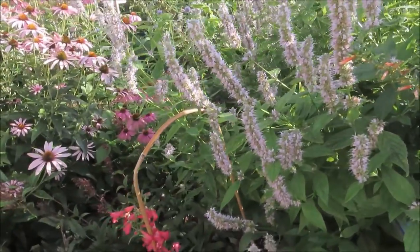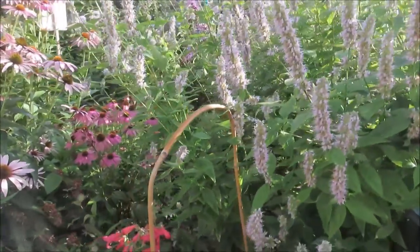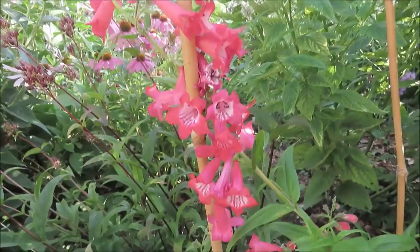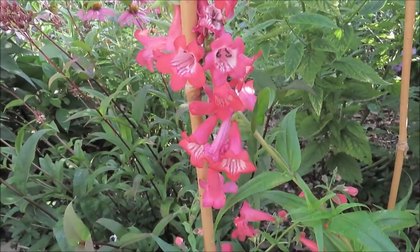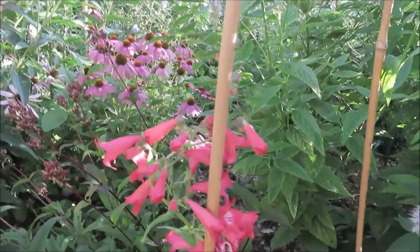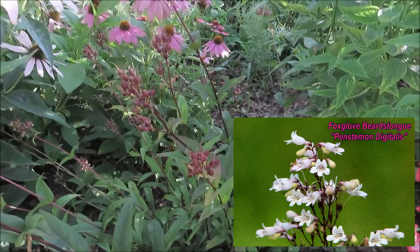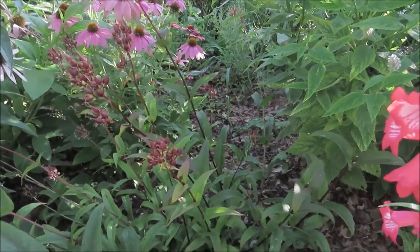Down here lower to the ground we have some foxglove beard's tongue, Penstemon digitalis. And this one is not a native — it's a native cultivar; it's red. I just bought this one this year, that's why it's still blooming, I think. Because all of my other foxgloves — here's another one — have already finished blooming and you can see they've got the seed heads on them. That is the native variety.